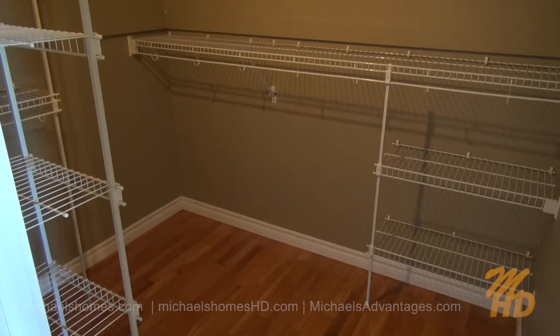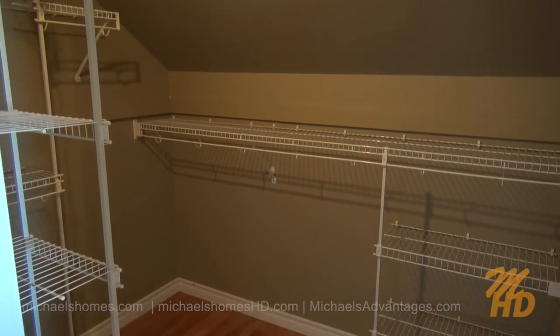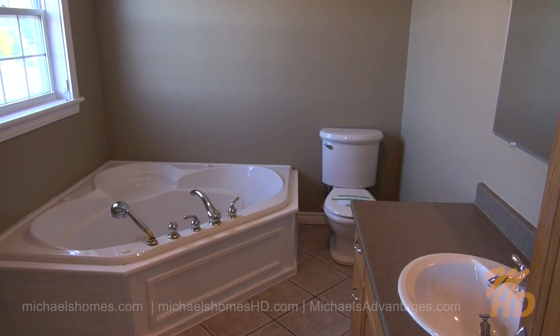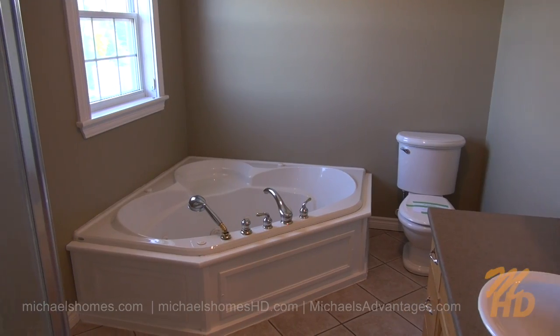Behind me is this rather large walk-in closet, complete with shelving. Next is the ensuite bathroom, complete with a jacuzzi tub and a stand-up shower. If there's one thing I like to do, it's spend all day in a hot shower.